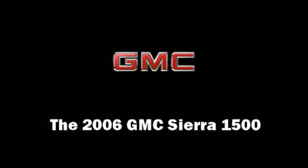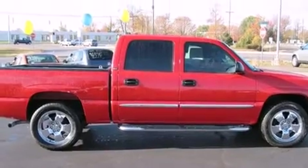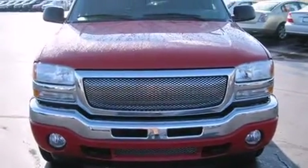Here's a great deal on a 2006 GMC Sierra 1500. It features an automatic transmission, four-wheel drive, and a powerful eight-cylinder engine.